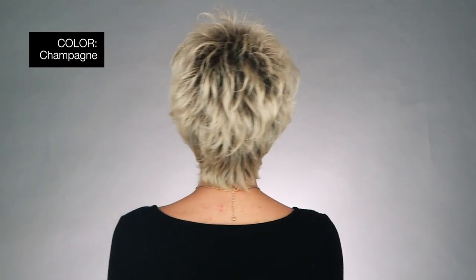Noriko colors are great as they have a wonderful variety of gray colors as well. I'm wearing mine in color champagne, rooted dark with platinum blonde. Drew is a great wig at a great price — you can't ask for more.